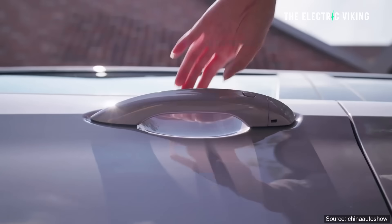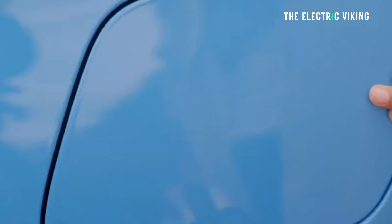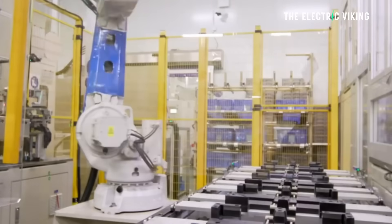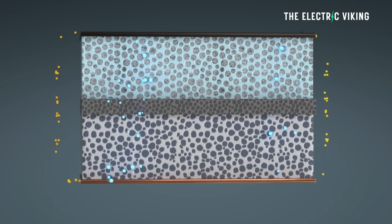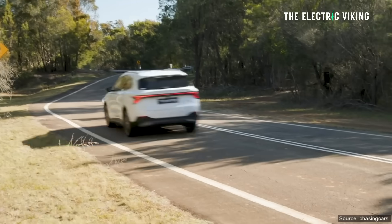MG announced that the new MG4, which is a bit bigger than the old version, is going to have the first ever mass-produced semi-solid state battery. Most of the battery is solid, with only a very small percentage actually being liquid. This is meant to be a huge sales feature — you would think it would mean massive range for the new MG4.